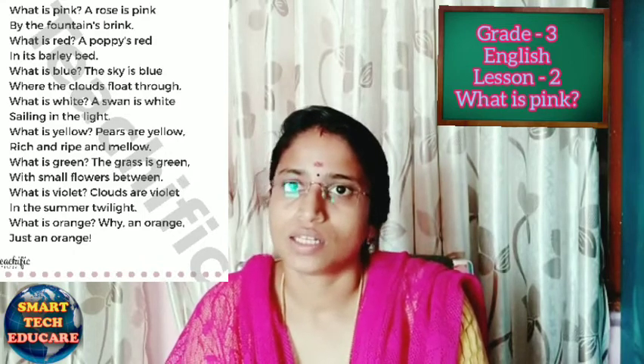What is white? A swan is white, sailing in the light. What is the color of the swan? The color of the swan is white. White represents purity — white light shows purity.